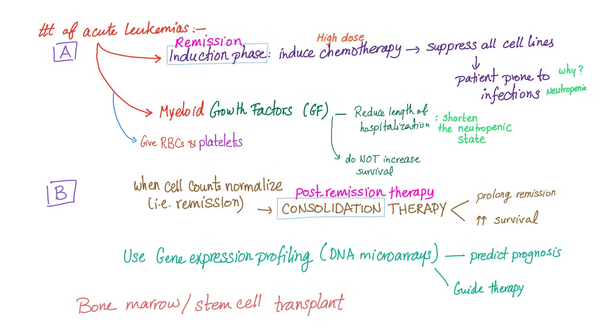We can give myeloid growth factors. We can give red blood cells and platelets. Then when everything normalizes — i.e., remission — we can go to the consolidation phase.